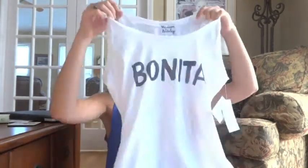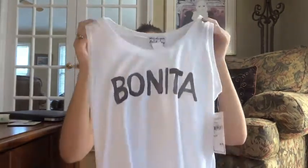Another Latina-themed thing I bought was this Madison and Berkeley shirt — a medium, $26. It says Bonita. It's always good to have comfy stuff like this, especially in college — this underneath a sweater or with jeans and a hoodie. I like that it says something cute on it, representing my Mexican heritage.